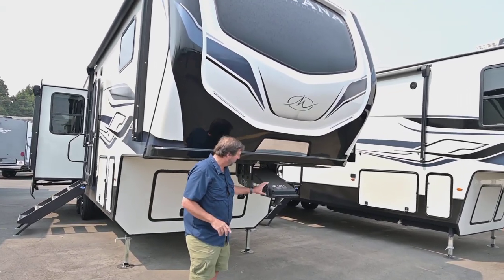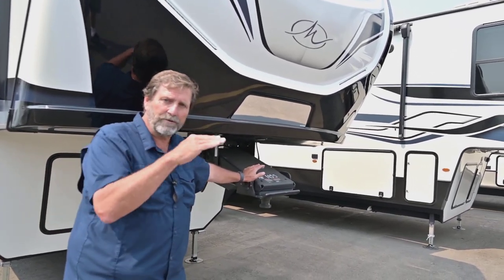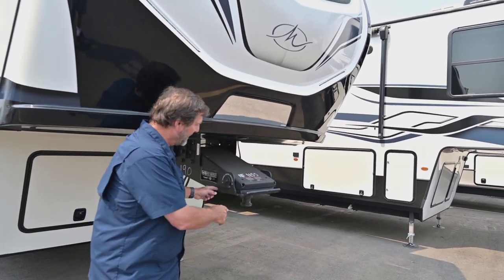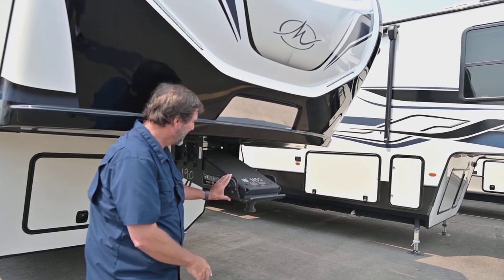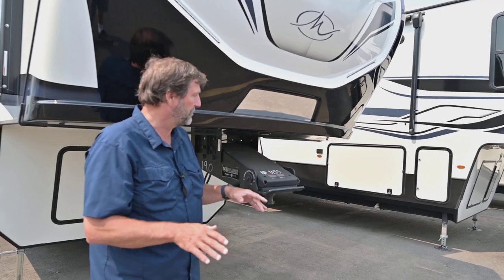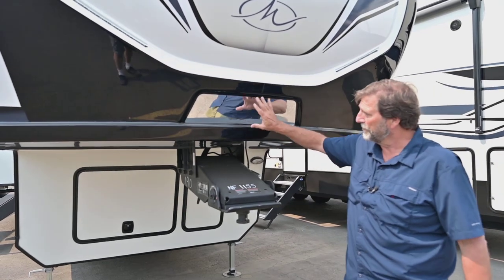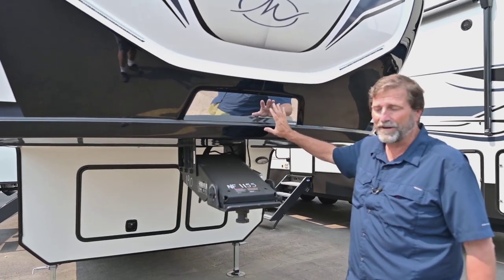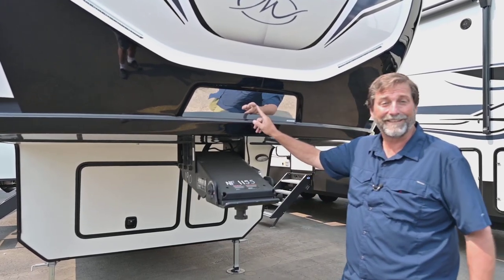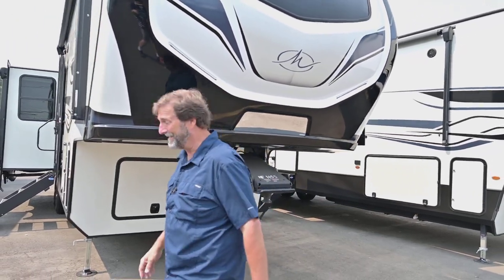Another thing that's interesting is that we have the road armor hitch on this. When you pull a fifth wheel, you can get some unpleasant action, but this has a big rubber bushing built right into it and a head design that allows it to absorb shock, so you don't have that experience. Another little detail — this is a patented feature for Keystone — we've actually got a mirror built into the front of this coach so when you're backing up, you can see your hitch and connect easily. Very simple, but not everybody does that.